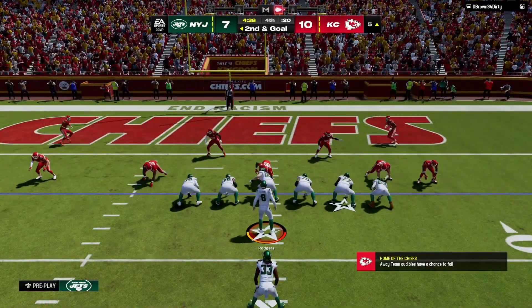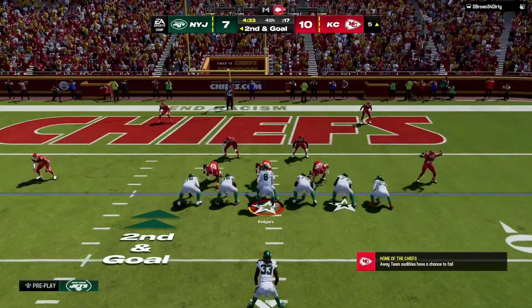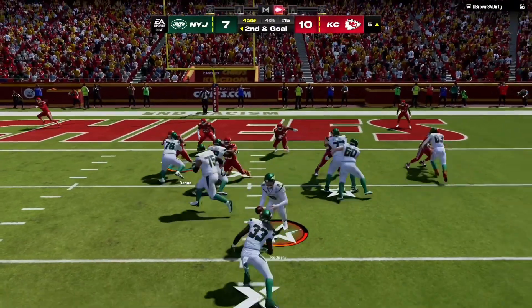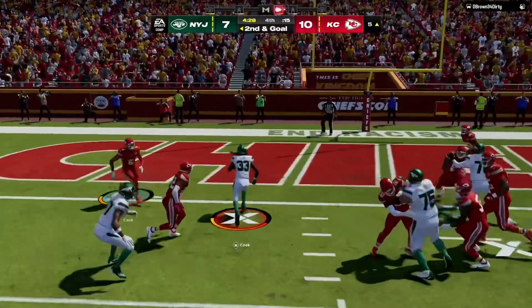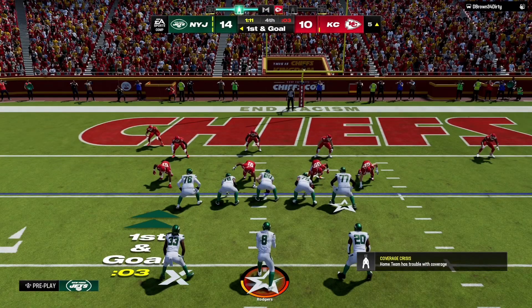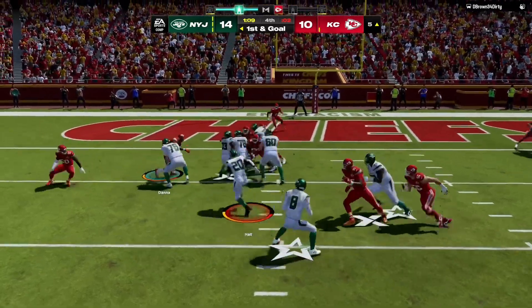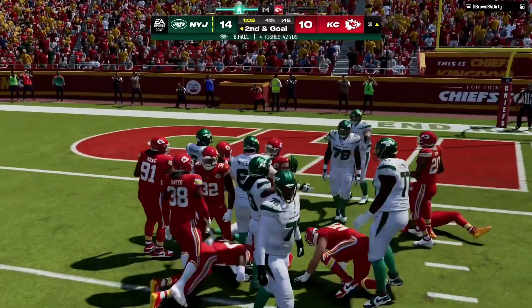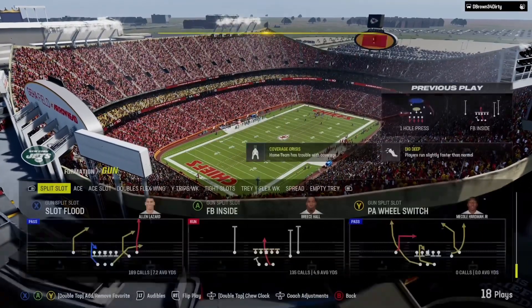Two of their three red zone trips so far they've come up empty on. They'll look to reverse that trend on second and goal. They try again with Cole, and he's in. They'll run with Cole, and he will push his way forward down to about the three yard line.